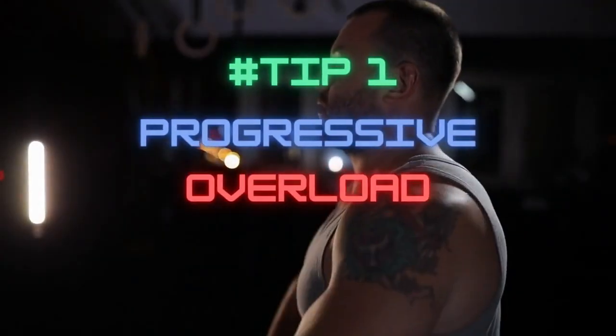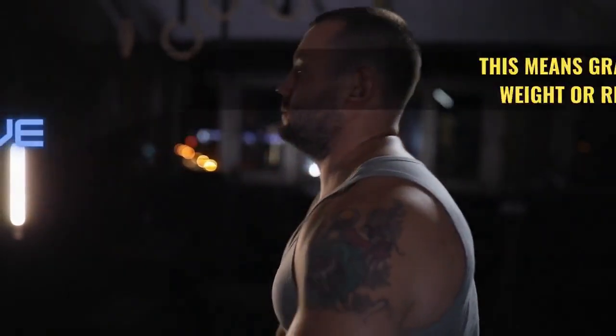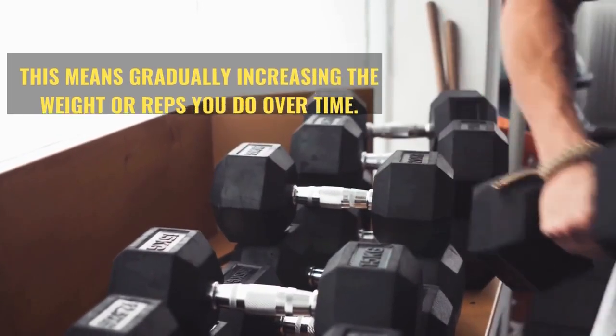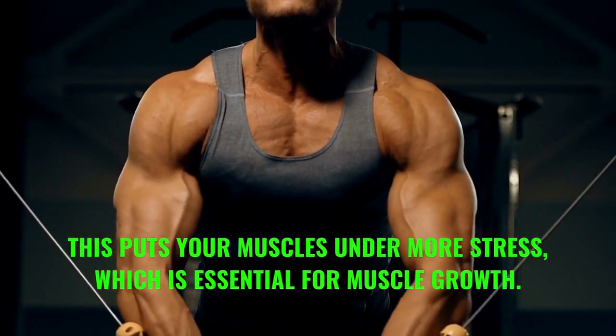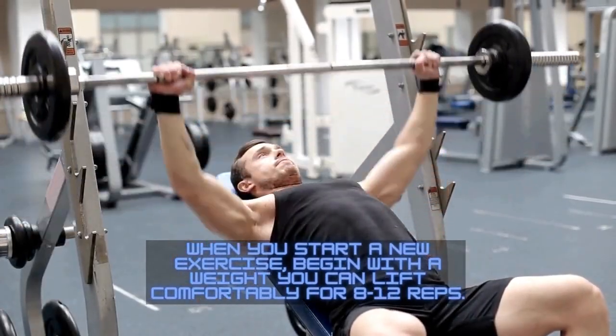Tip number one: focus on progressive overload. This means gradually increasing the weight or reps you do over time. This puts your muscles under more stress, which is essential for muscle growth. When you start a new exercise, begin with a weight you can lift comfortably for 8 to 12 reps.